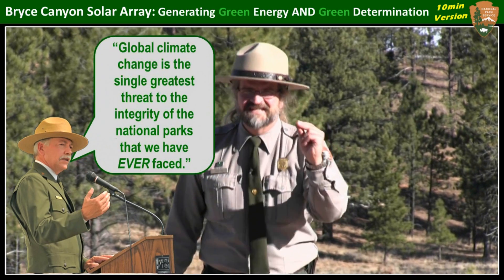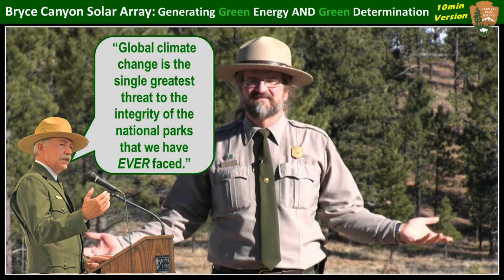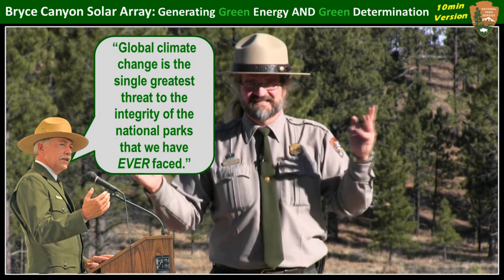Which, as our director John Jarvis likes to remind us, is the single greatest threat to the integrity of the national parks that we have ever faced — ever faced. And this is coming from a guy who knows more about the history of the national parks than even Ken Burns.